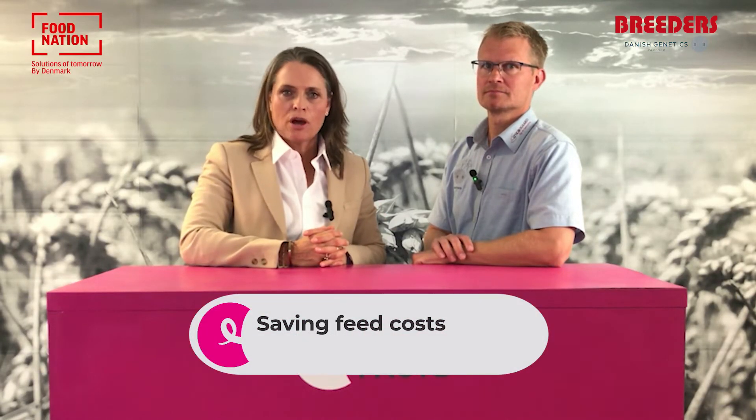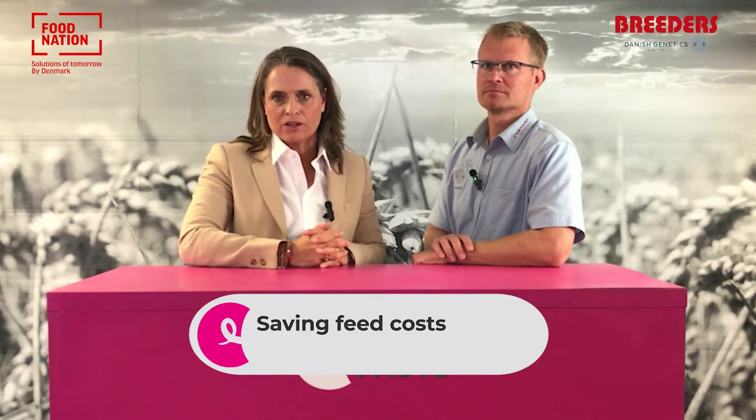Welcome to Pig Facts. My name is Lise Valbom and today I'm here with Paul Kvist from breeding center Lyngborg Gard, partner of Danish Genetics, who works with breeders to supply high-performance breeding pigs. Today's topic is saving feed costs.